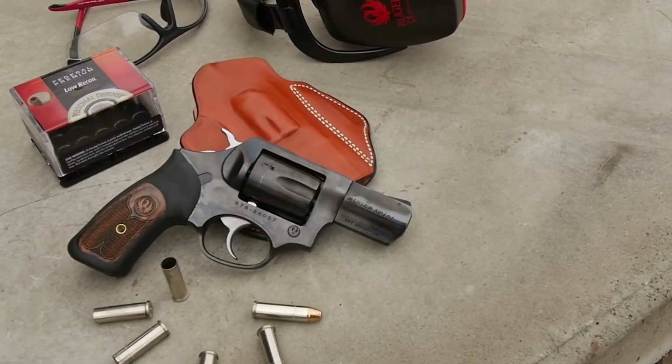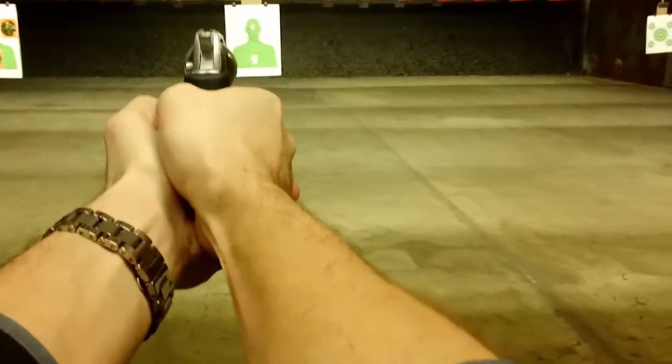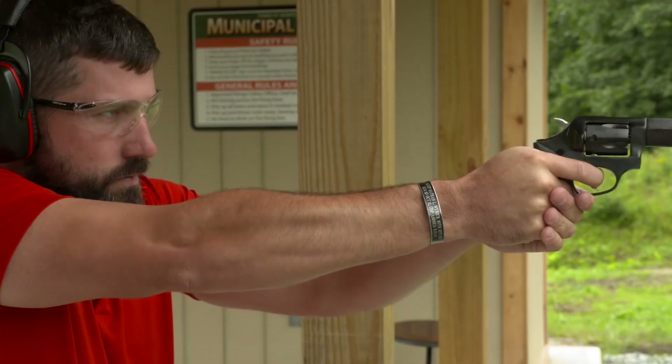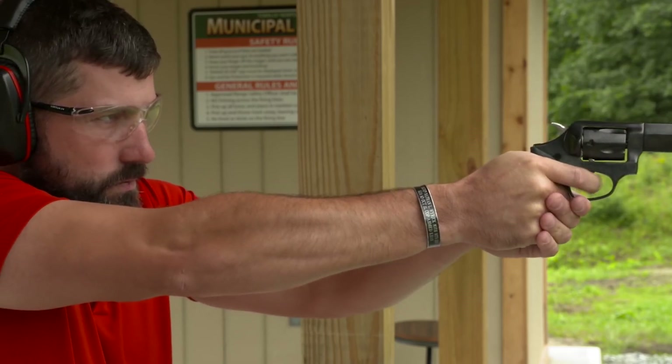Front sights on the revolver are the black ramp type with integral rear sights. The 5-round capacity SP-101 is shipped with 3 moon clips, acting as speed loaders for quicker loading and unloading.